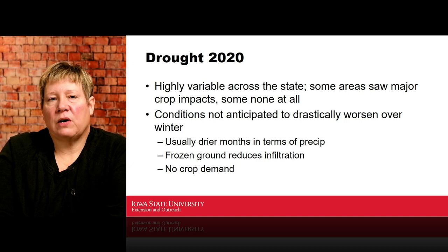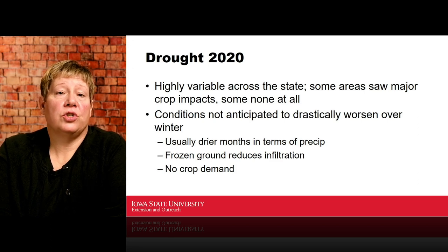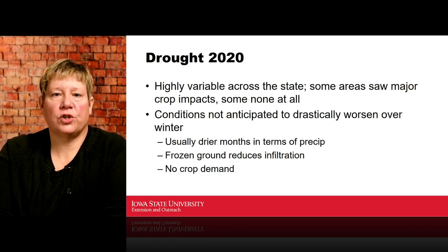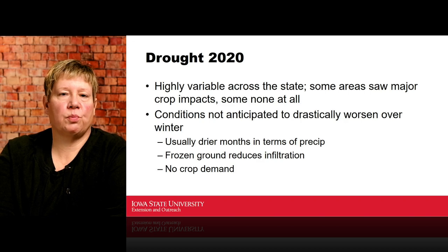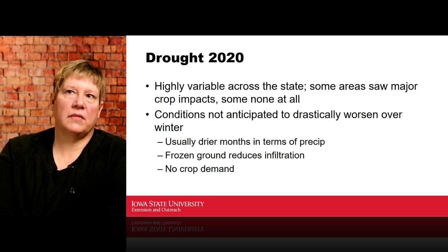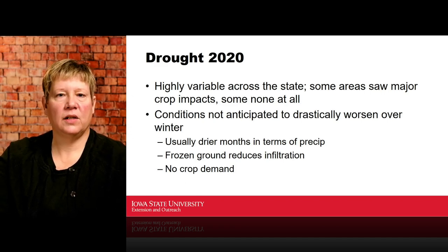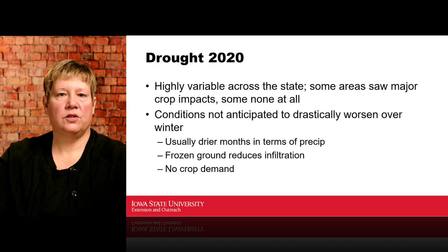We do not anticipate drought conditions will drastically worsen over the winter months for a couple of reasons: our winter months from November through about March tend to be drier in terms of precipitation, we don't get much moisture even out of snowfall events, and the ground is frozen so we don't have infiltration. Also, we don't have any crop demand pulling water from the soil. So we don't anticipate things will change dramatically — they may change, but not dramatically worsen.